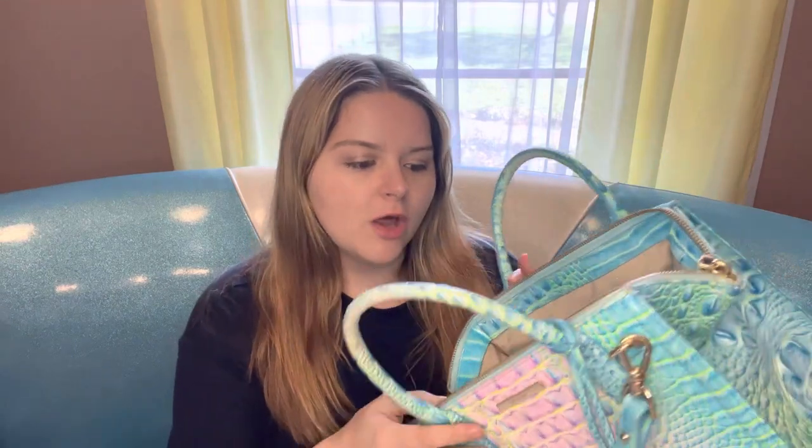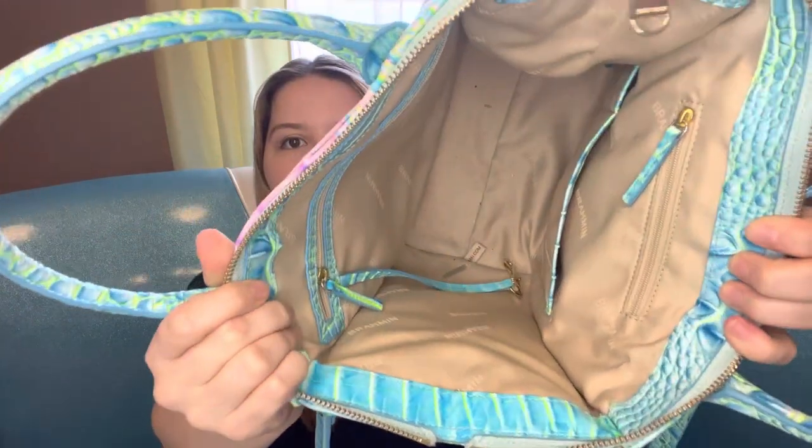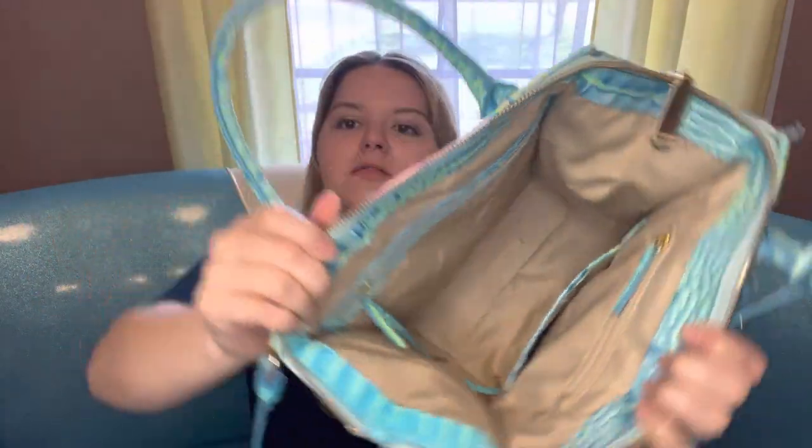I'm not really a person who changes my purse out a lot, especially not with the seasons. I felt like this purse has a lot of room. I will say that I really regret putting a pen in the purse because it got some ink in the bottom of it, but overall it's a ton of room.